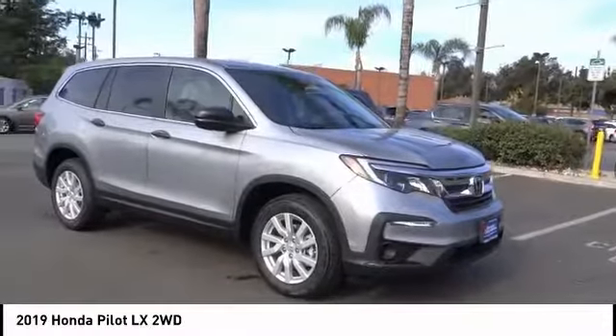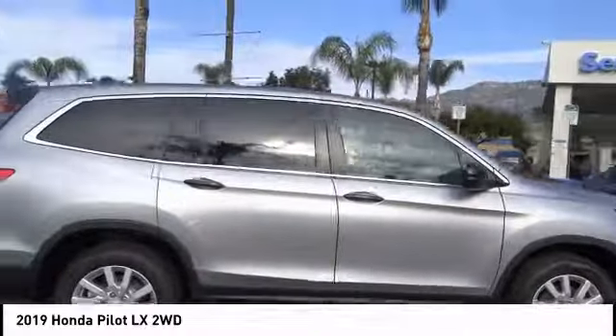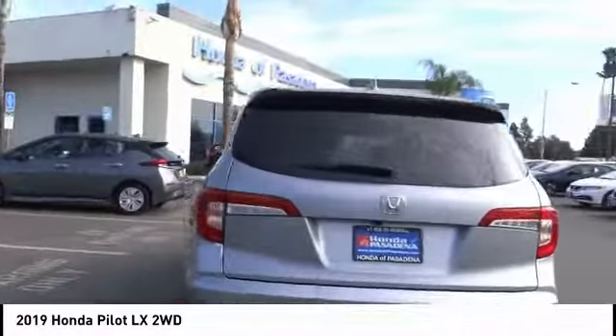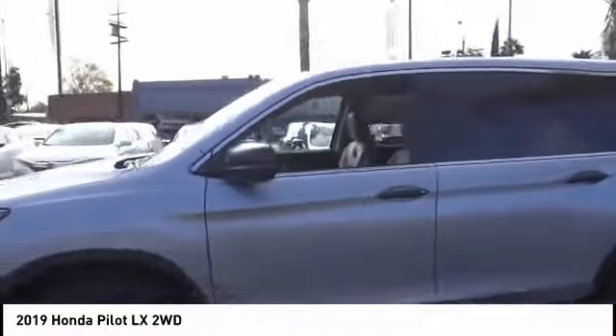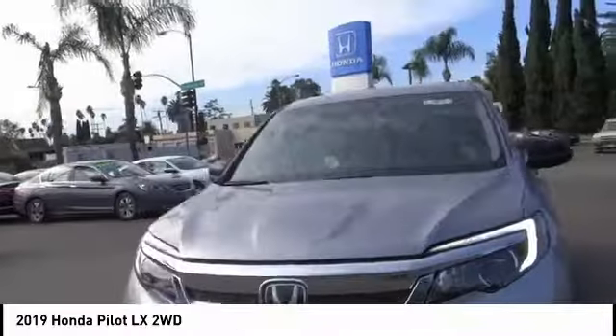You are going to love the 2019 Pilot — optimal utility, indulgent interior, powerful performer. You'll be ready for almost anything in the Honda Pilot. This vehicle has less than 100 miles. If affordable style and reliability are what you're looking for, this vehicle couldn't be more perfect. Drive it today.